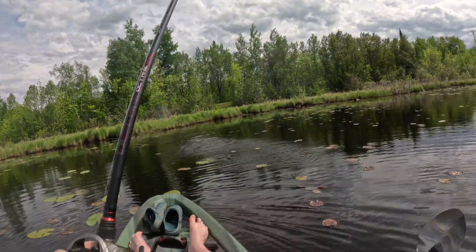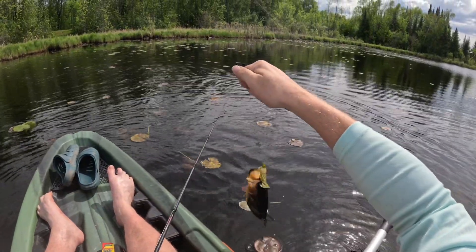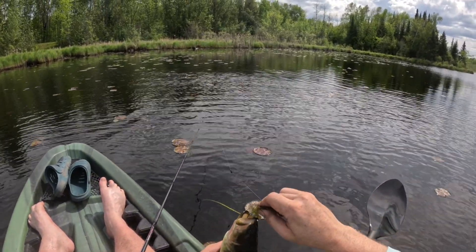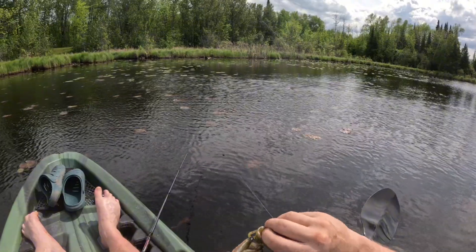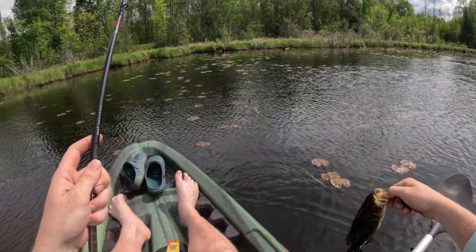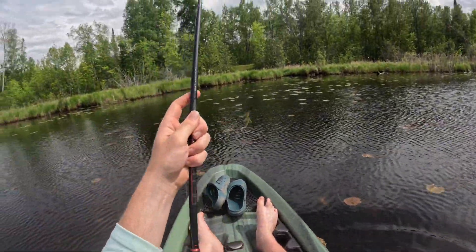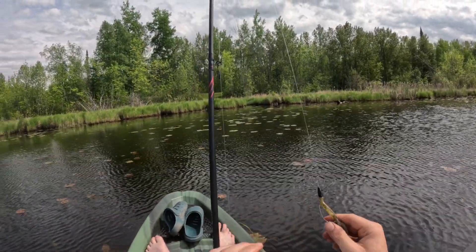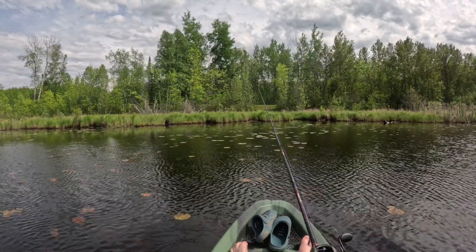Oh, we didn't even get the hook set on this one — it might have swallowed it. There we go, that's what we're looking for boys — largemouth bass! It's a real pretty small one. Nice little guy, we'll go ahead and let him go. Fishing is in full swing here, that is for sure. I was trying to readjust the kayak and just reeled into some weight — I thought there was a fish on right away but I wasn't sure, so I just kind of kept on working it, and then all of a sudden I felt it.